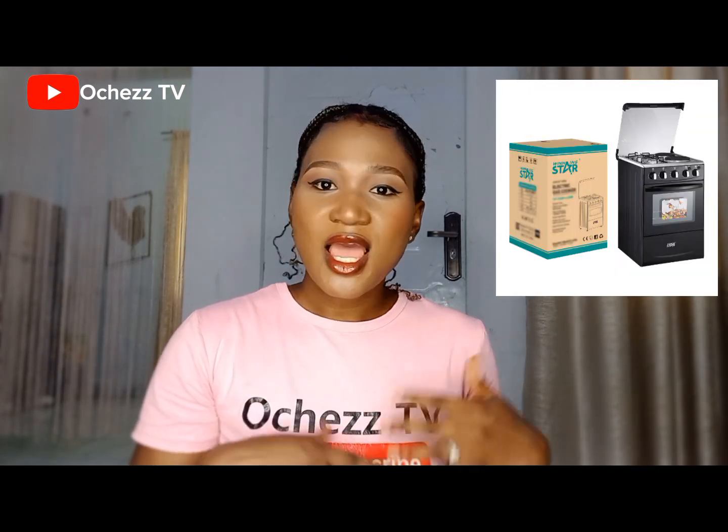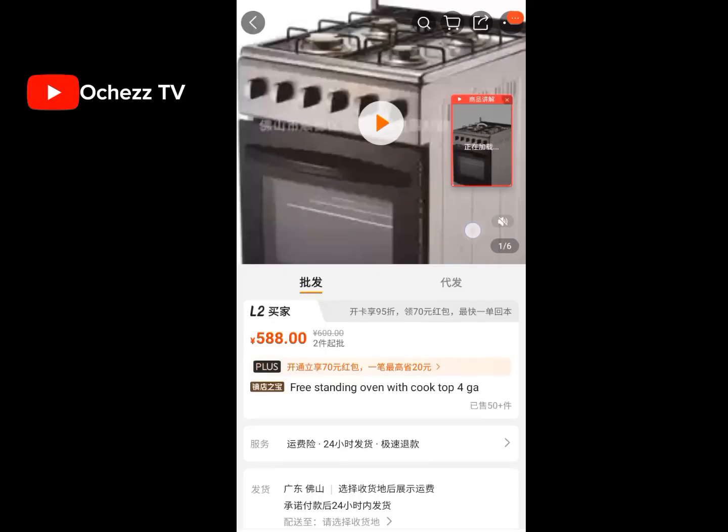Number one: gas cooker. Yes, I said gas cooker — the four-burner, six-burner gas cooker that comes with an oven that you can use to grill chicken, bake cake, and so many other things. You can actually order it from China without an agent. Let me not beat around the bush — let us go straight to where it is right now. Let me show you the gas cooker and how you can order it.